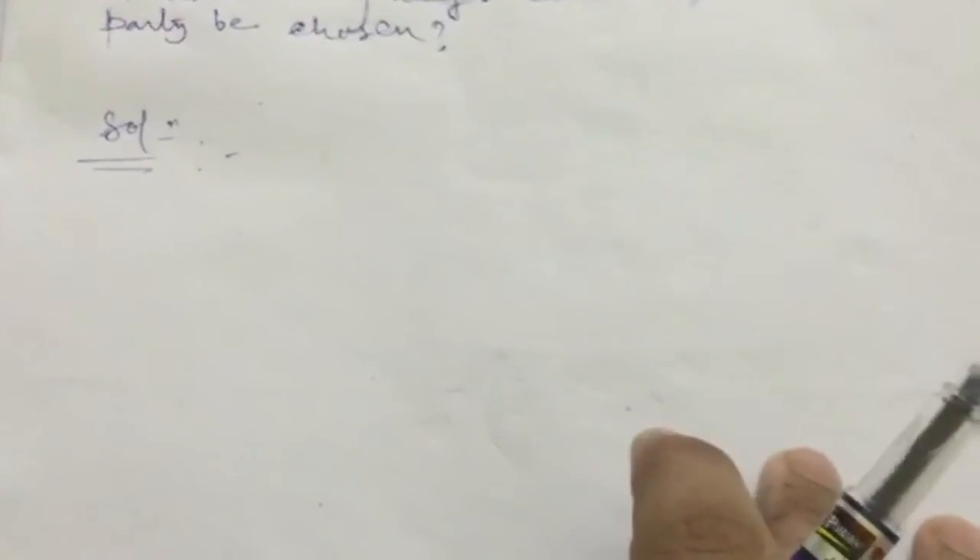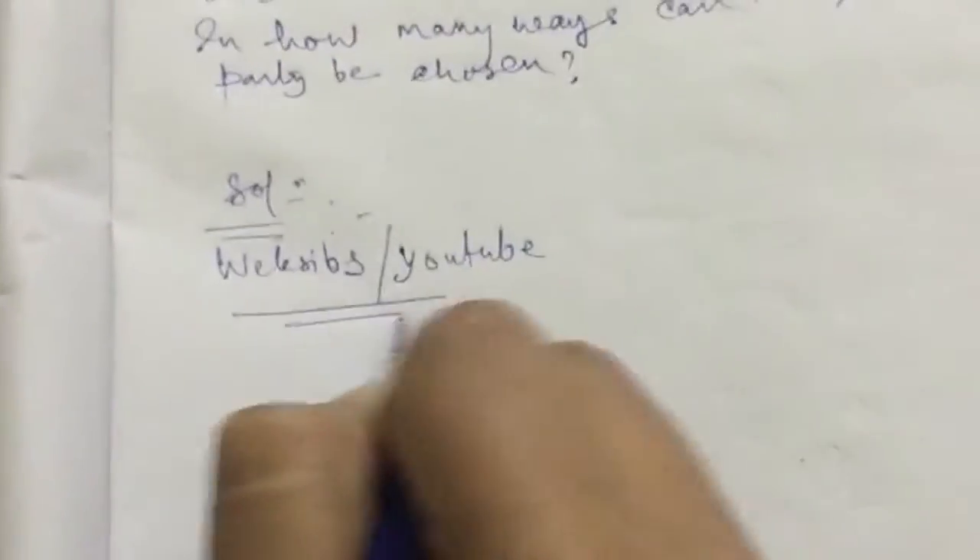So let me first tell you what the solution is — the way Vedantu, LearnCBSE, and other websites and YouTube channels like Vedantu Academy have provided it. I am holding the camera in my hand so please be sympathetic — it's a little problematic. I don't have whiteboard access right now, so I am doing the same in my notebook.